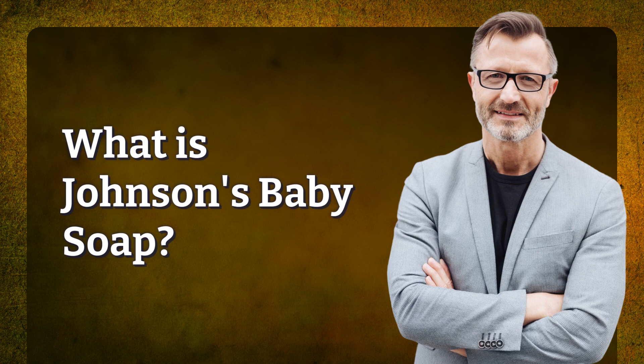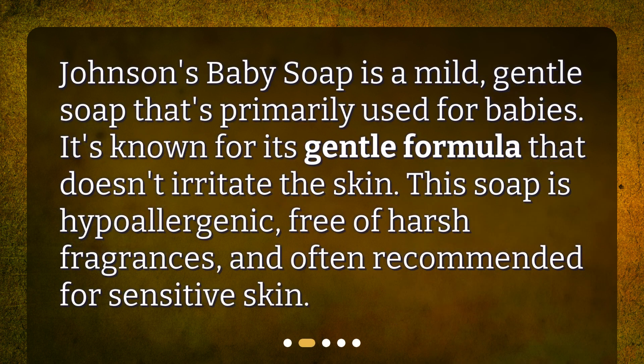What is Johnson's Baby Soap? Johnson's Baby Soap is a mild, gentle soap that's primarily used for babies. It's known for its gentle formula that doesn't irritate the skin. This soap is hypoallergenic, free of harsh fragrances, and often recommended for sensitive skin.